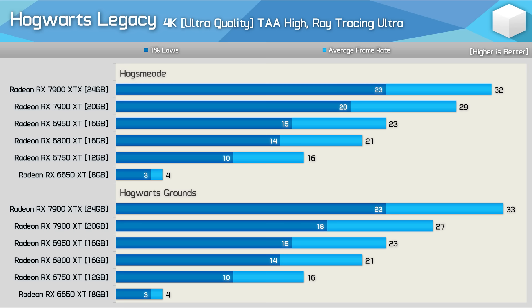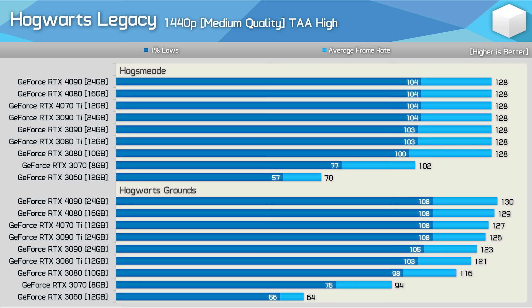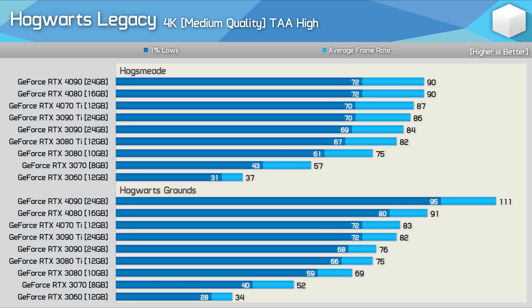With GeForce GPUs in Hogsmeade, there's a hard performance cap at 130 fps at 1080p, though the RTX 3060 and 3070 performed notably better there. At 1440p, lower-end GPUs also performed better in Hogsmeade, with the maximum performance limit remaining similar.